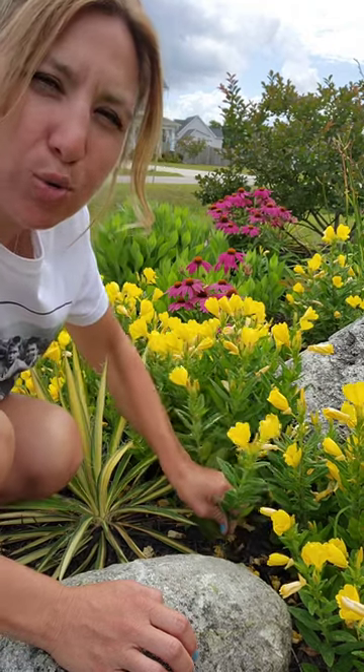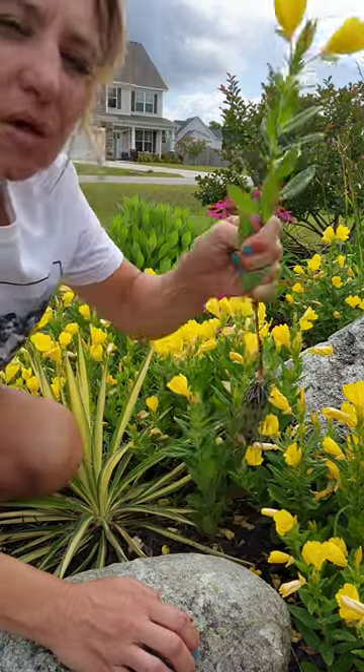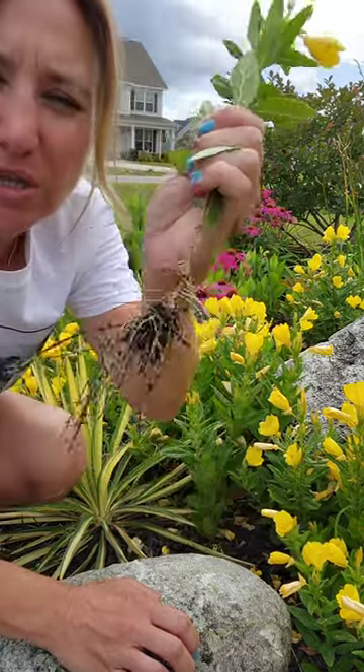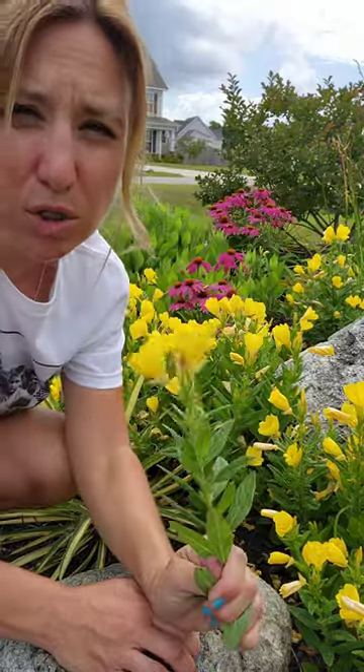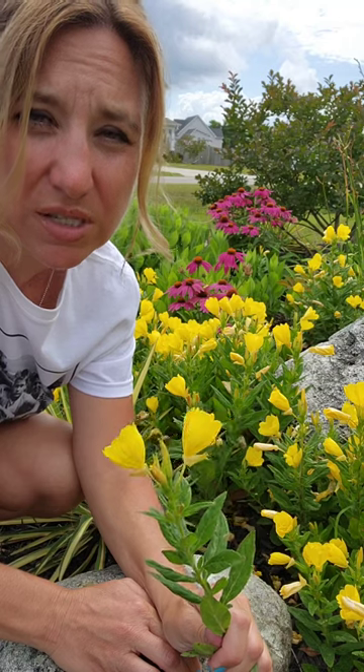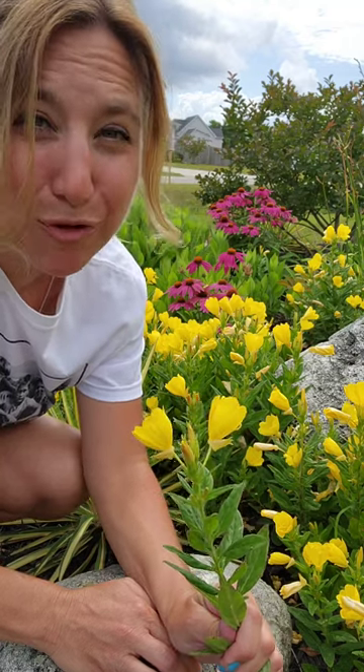If you want to monitor how quickly this plant spreads, one of the things you can do is pull right up on the plants that multiply. Each little one just has its own little tiny root system, so they're easy to pull up. Also, deadheading before it goes to seed could also prevent the spread of seeds into the ground. Hope that's helpful.